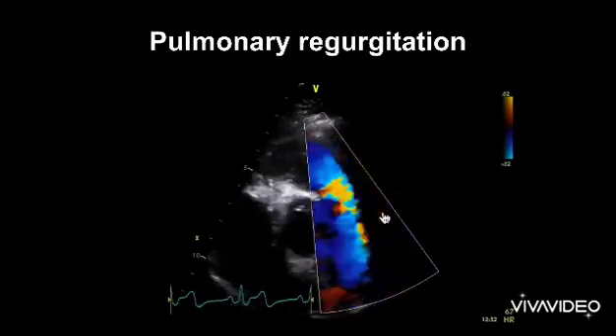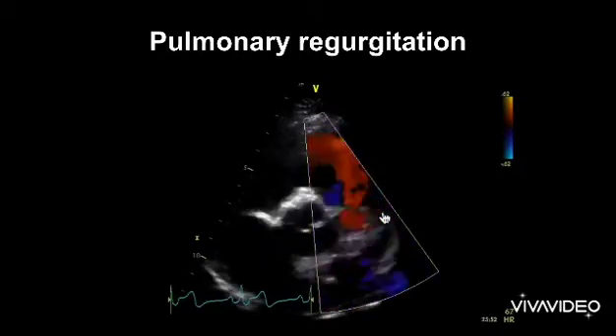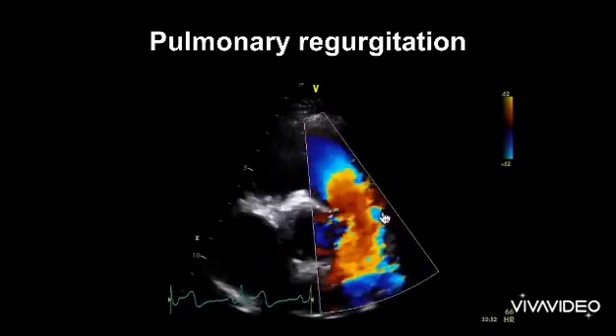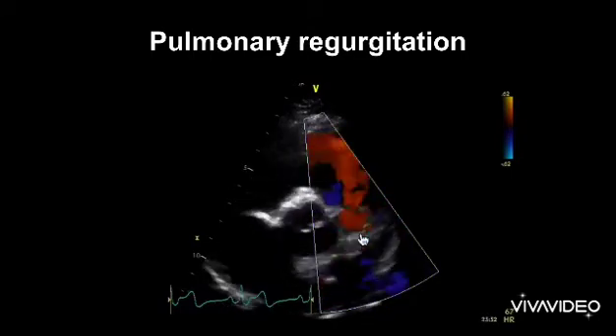They are quite easy to miss because the velocities are low. There isn't the turbulent flow that we will see with a regurgitant jet from another valve. So this low red signal here can be quite easy to miss.